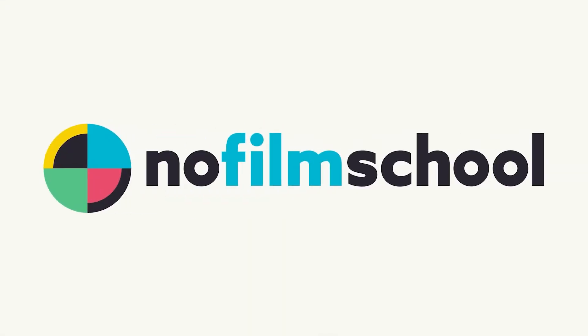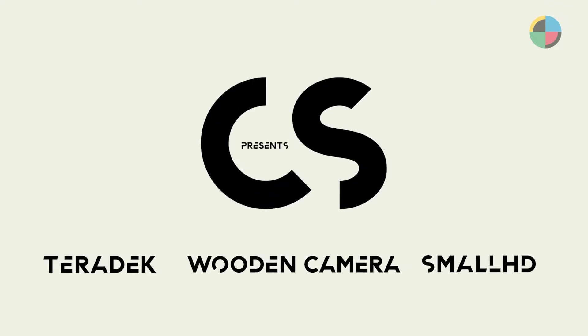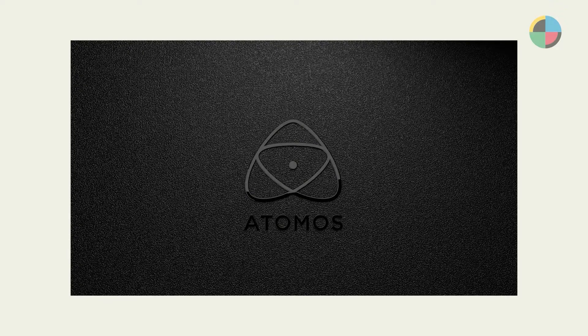No Film School's NAB 2022 coverage is brought to you by Blackmagic Design and Creative Solutions, which consists of SmallHD, Teradek, and Wooden Camera, and Atomos. I'm here with Trevor from Atomos, who's going to tell us a little bit about what you guys have going on this year at the booth.